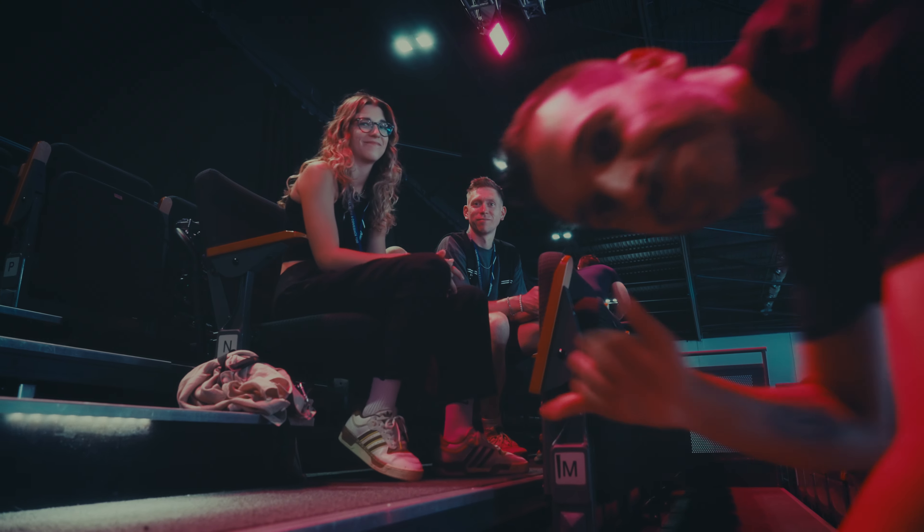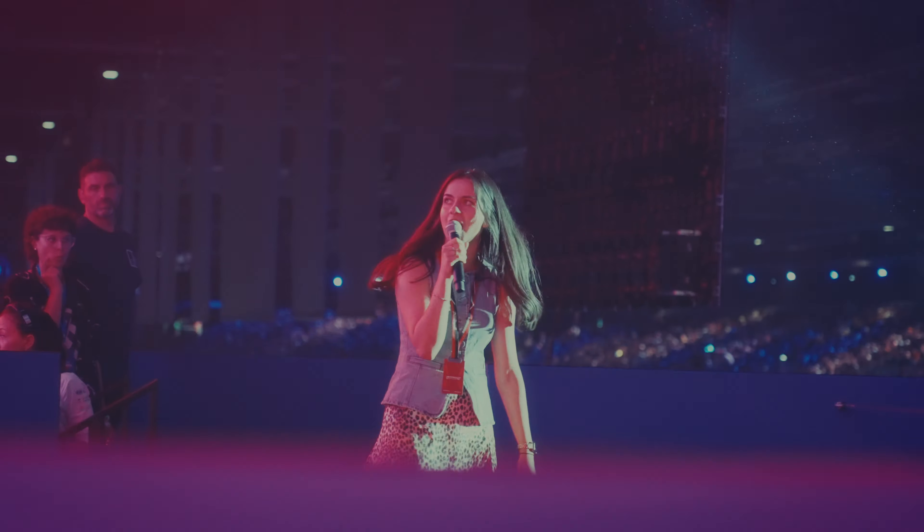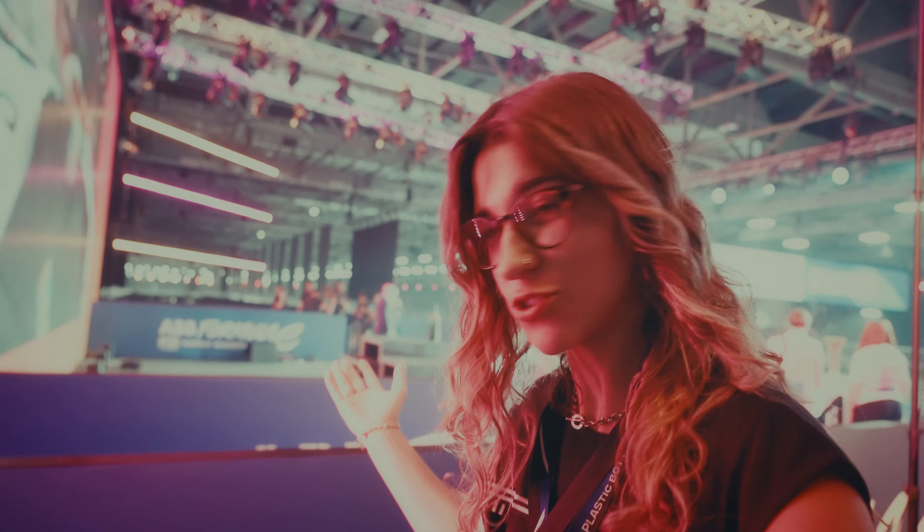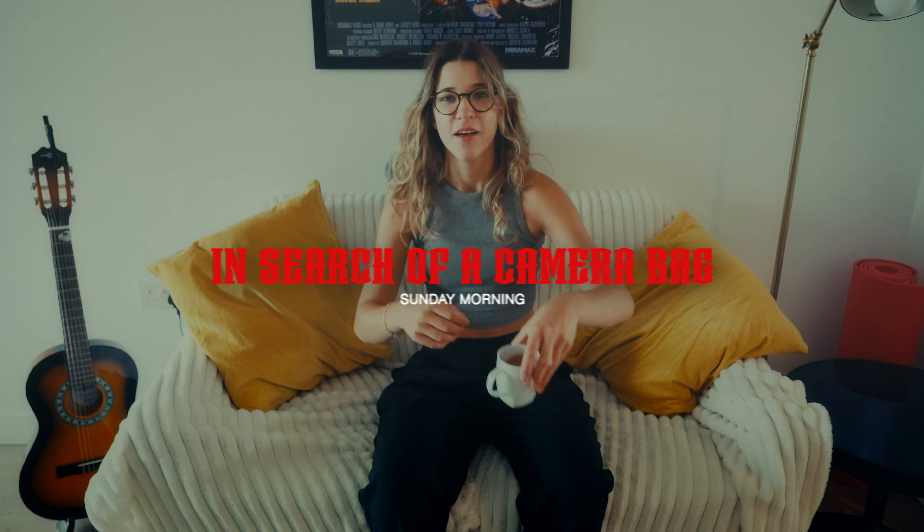It was really cool to get that behind-the-scenes look at what goes on at a Formula E race, and we even had the incredible opportunity to not only watch the race from the podium but even the celebration.